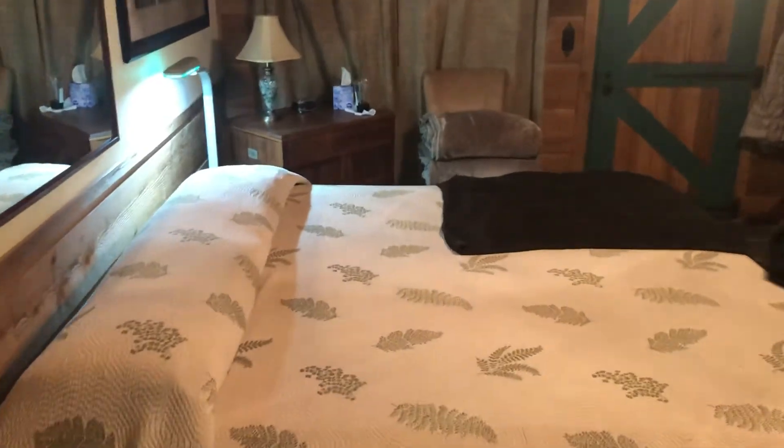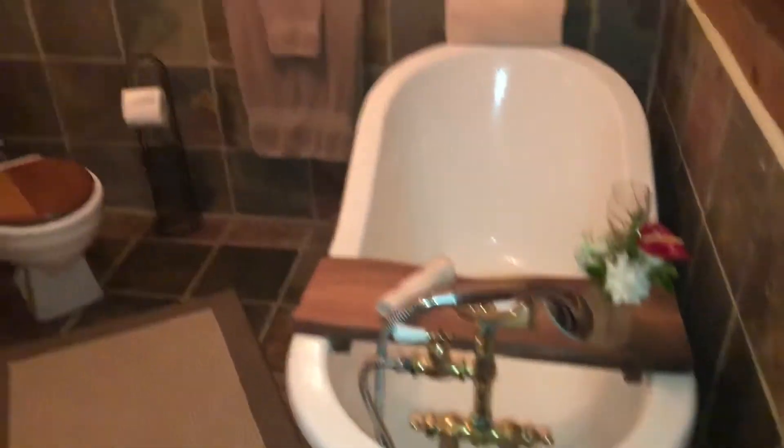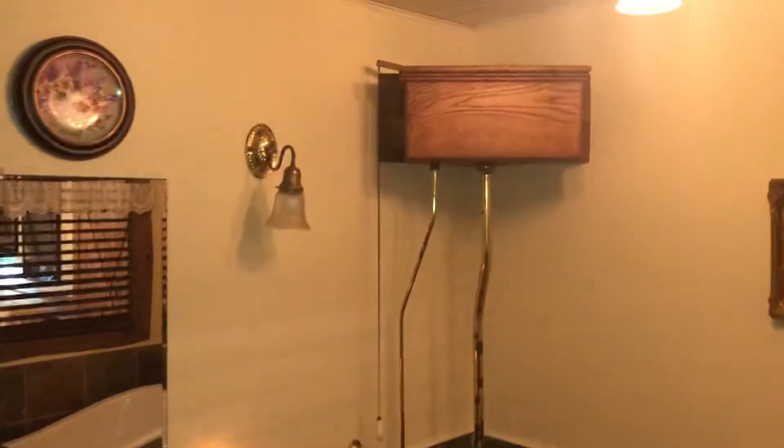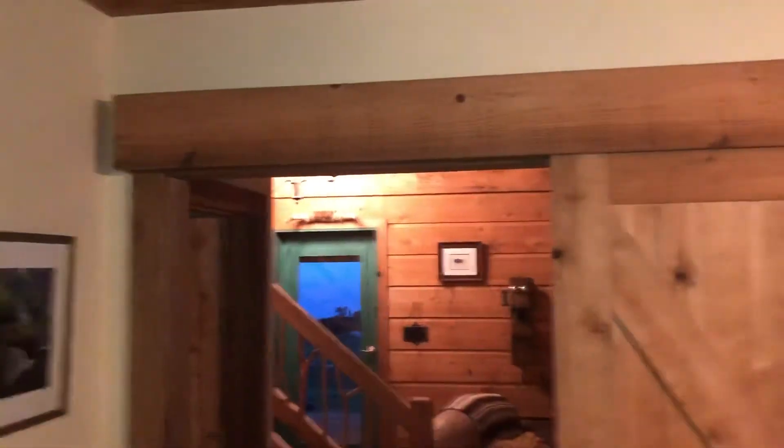There's a bathroom here — a regular bathroom with a shower. And then the master suite here. Michelle's already trying to make sure she's warm enough tonight. Beautiful bathroom on the master with a clawfoot tub, an old pull-chain toilet, and double pedestal sinks. Absolutely gorgeous. And a nice barn door to the bedroom — really, really nice. We like it a lot.